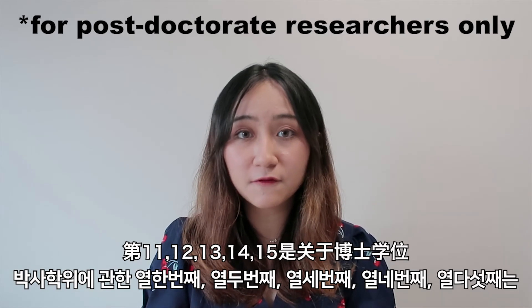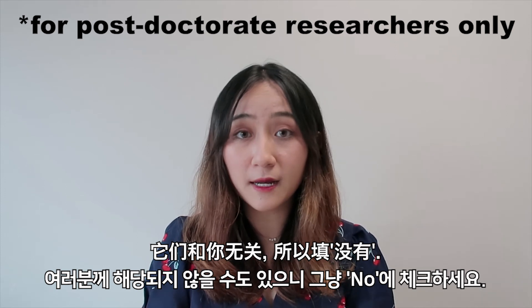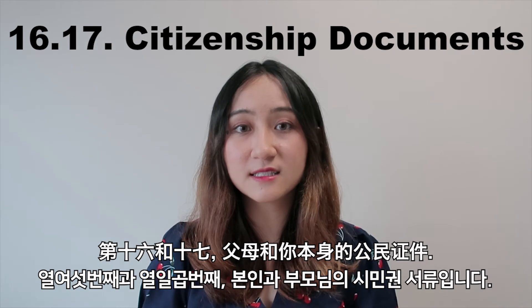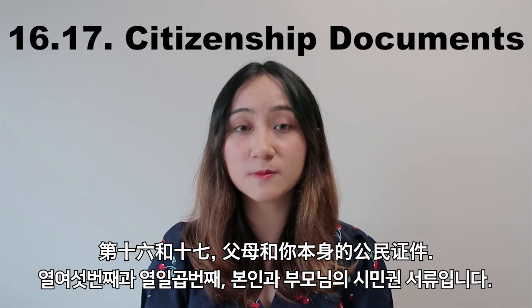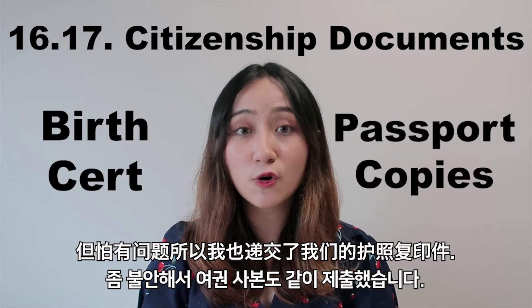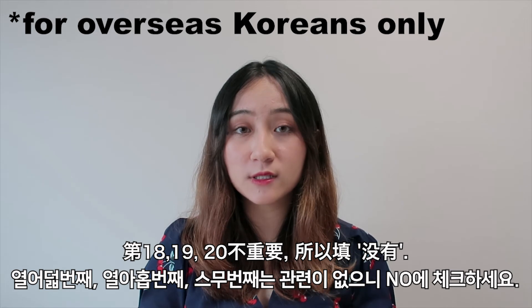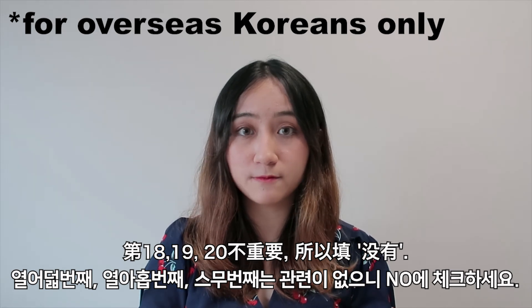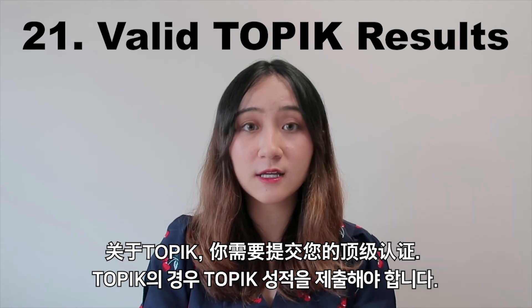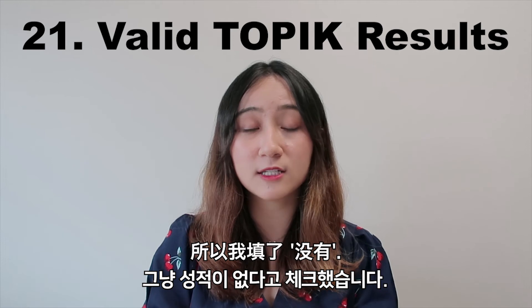For numbers 11 through 15, which are about master's and doctoral degrees, they might not be applicable for you, so just tick no. For numbers 16 and 17, your parents' and citizenship documents — I submitted my birth certificate, but to be sure, I also submitted passport copies. Numbers 18, 19, and 20 are not relevant, so just tick no. Number 21 is your TOPIK certification — my results were not out yet when I applied, so I just ticked no and submitted my grade after they confirmed me as one of the successful candidates.